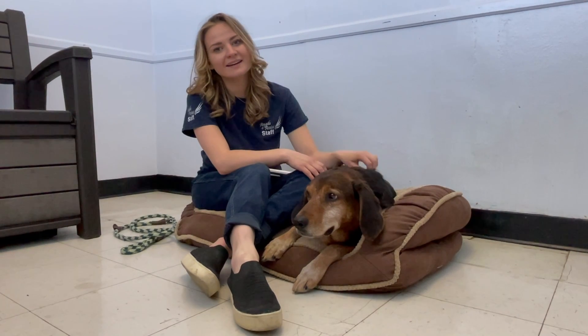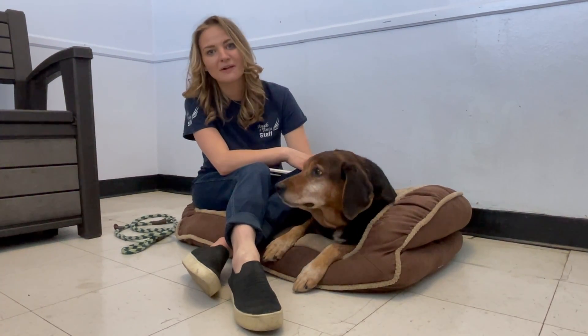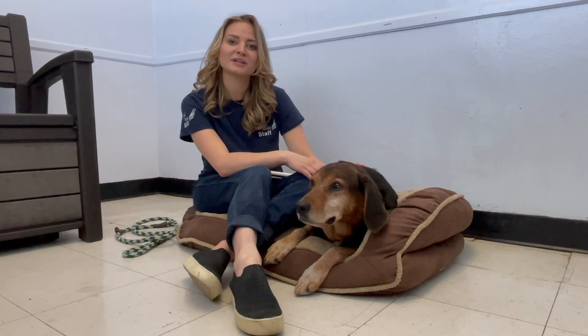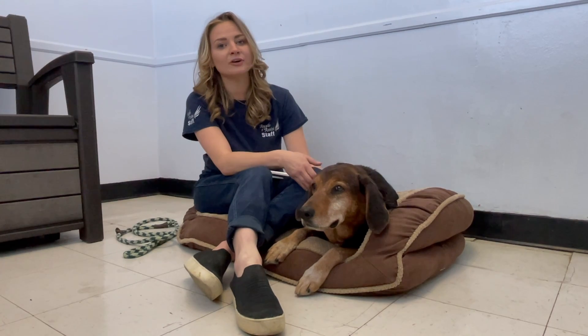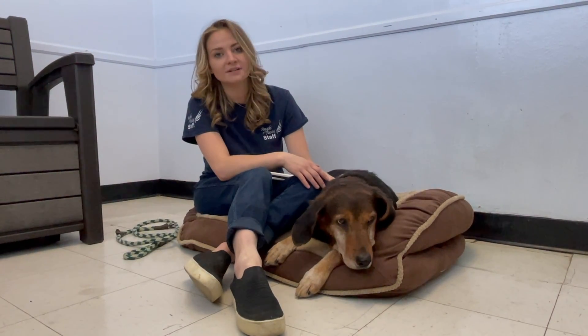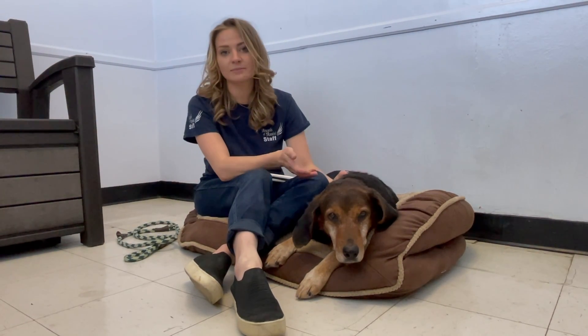Hey everyone, my name is Dana and today I'm here with my friend Gopher to talk to you a little bit about the importance of microchipping your pet. Microchips are extremely important because they help ensure that your pet is reunited with you if they're ever lost or stolen. It's a very simple, easy, inexpensive process.